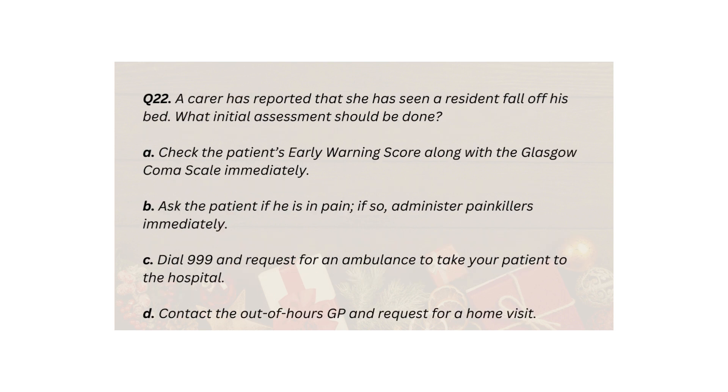Q22. A carer has reported that she has seen a resident fall off his bed. What initial assessment should be done? A. Check the patient's early warning score along with the Glasgow Coma Scale immediately. B. Ask the patient if he is in pain; if so, administer painkillers immediately. C. Dial 999 and request for an ambulance to take your patient to the hospital. D. Contact the out-of-hours GP and request for a home visit.